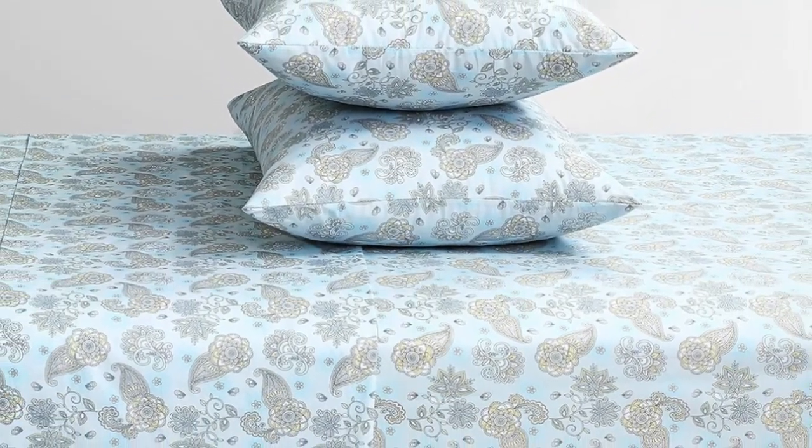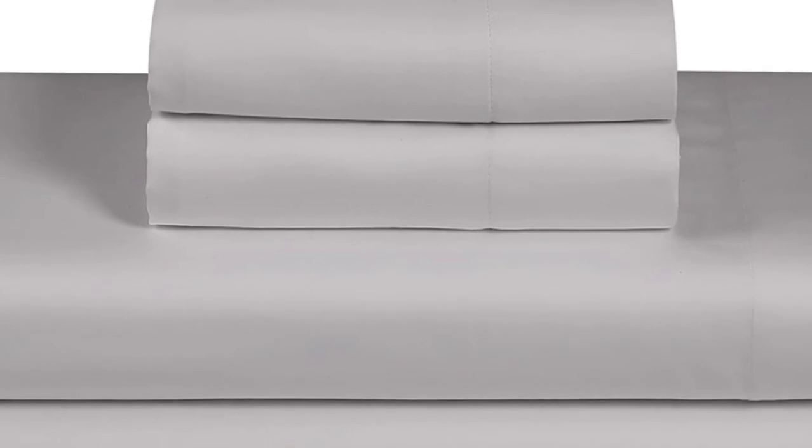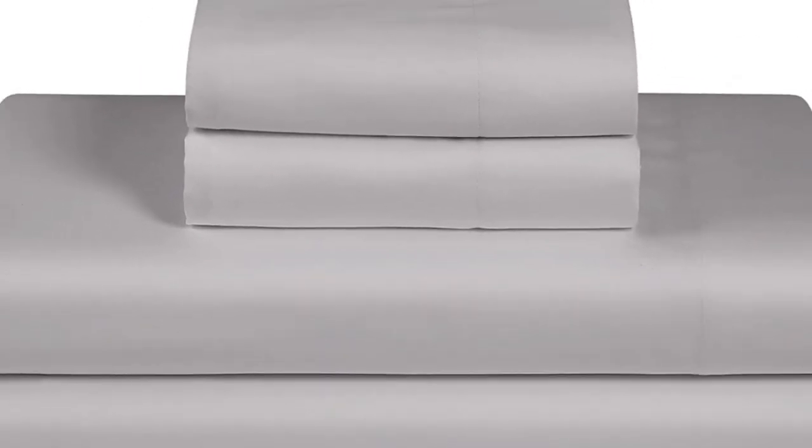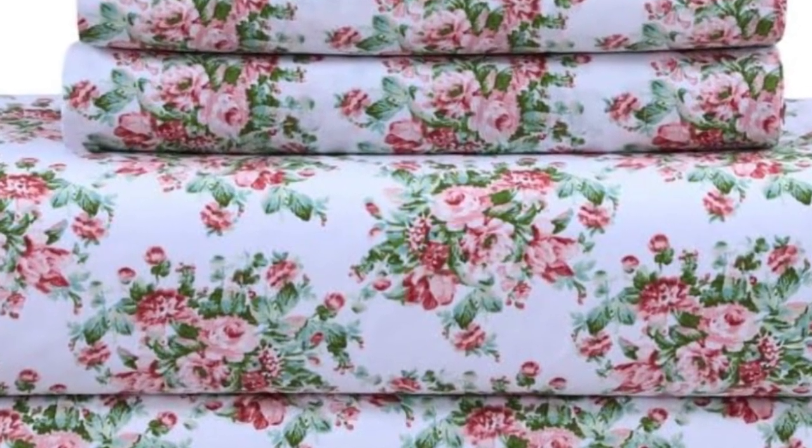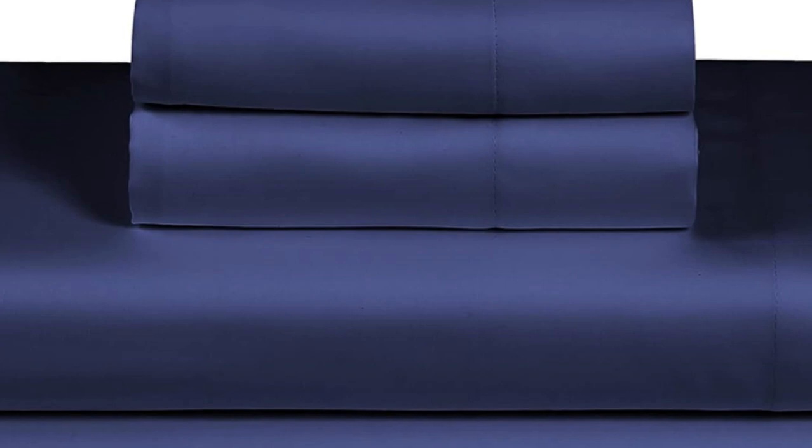After staining the sheet set, we found that these sheets performed better than most. The oil and coffee were barely visible after spot treatment. However, we did find that the Feather and Stitch sheets couldn't hold up to our abrasion testing, as three different holes appeared when we swiped it with sandpaper 25 times.